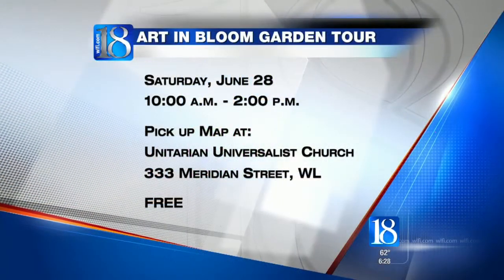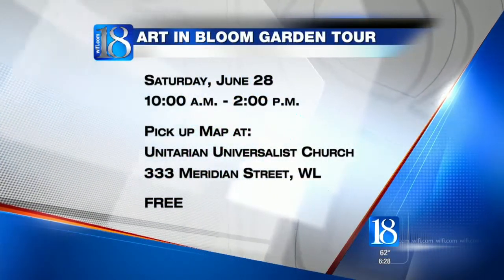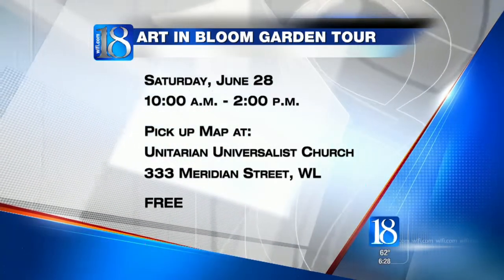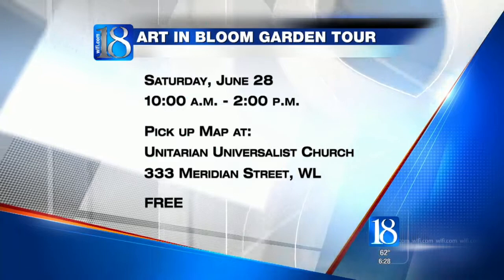This is now the sixth year for the tour. It's this Saturday — what times and where is it going to be held? From 10 until 2. If people come to the Unitarian Universalist Church on Smiling, which is just east of Grant Street, they can get a map and see where all six gardens will be.